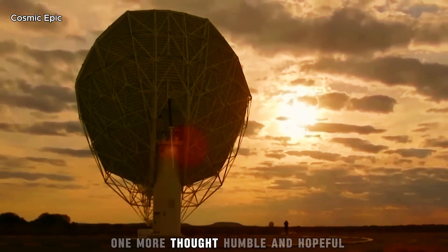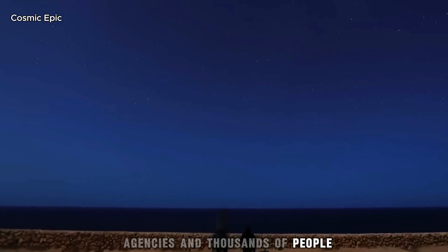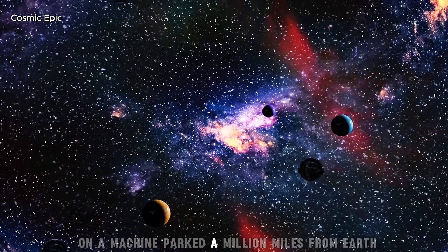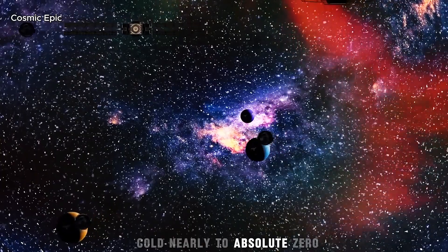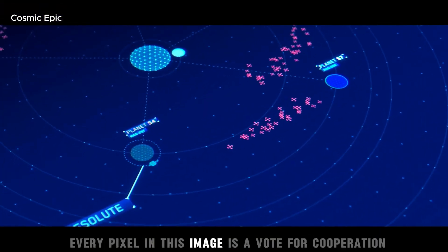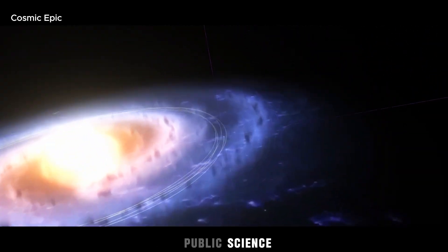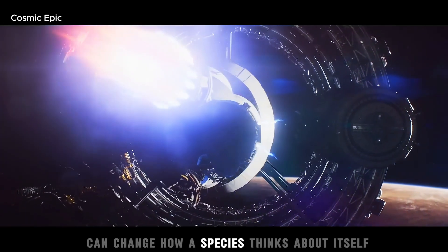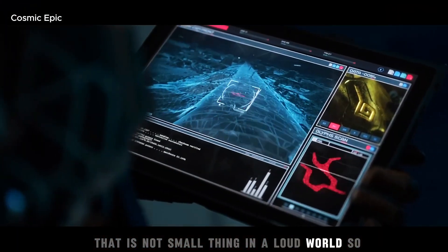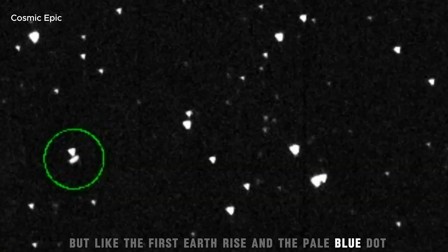One more thought, humble and hopeful. We got here because nations, agencies and thousands of people agreed to spend decades and billions of dollars on a machine parked a million miles from Earth — cold, nearly to absolute zero, aligned by light and software. Every pixel in this image is a vote for cooperation. Every filter color is a reminder that patient, public science can change how a species thinks about itself. That is not a small thing in a loud world. So yes, it is just a picture.